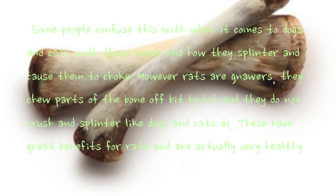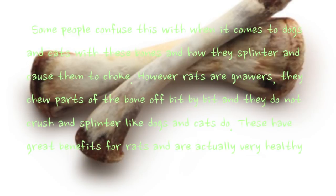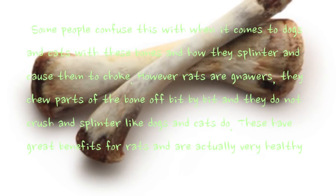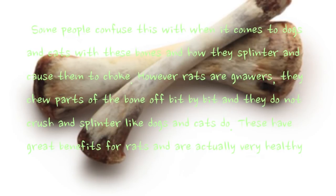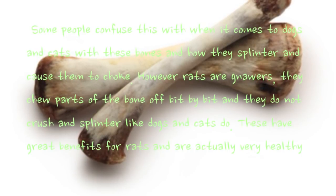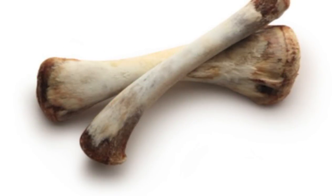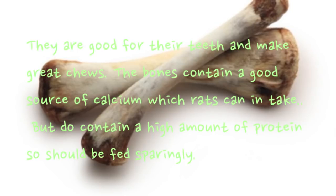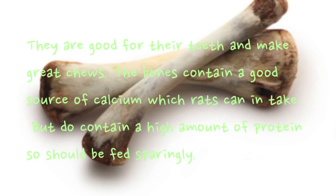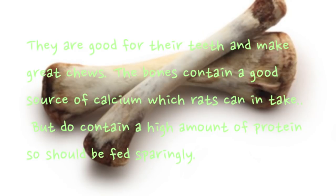Chicken bones — some people confuse this with dogs and cats, where bones splinter and cause choking. However, rats chew parts of the bone off bit by bit and do not crush and splinter like dogs and cats do. These are actually very healthy, good for their teeth, and make great chews. The bones are a good source of calcium but do contain a high amount of protein, so should be fed sparingly.